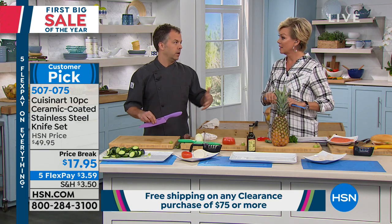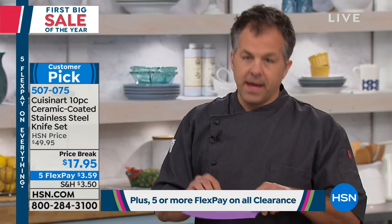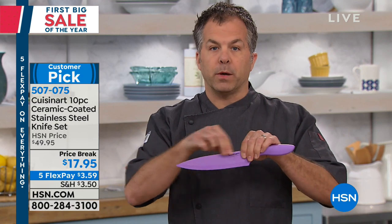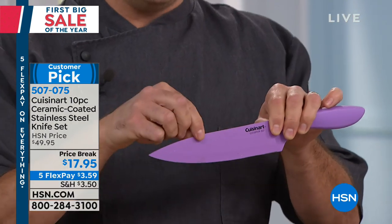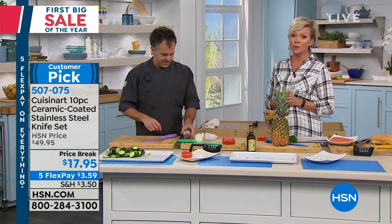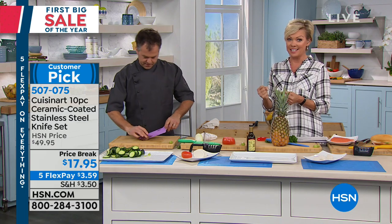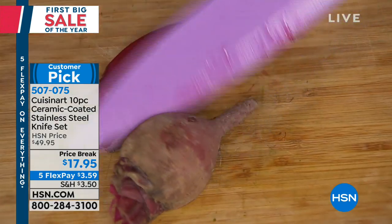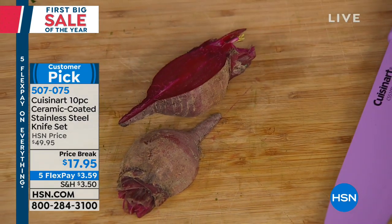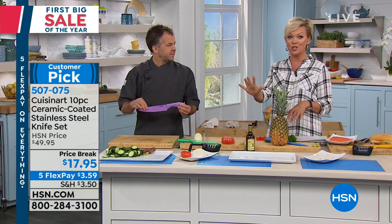You couldn't sharpen old ceramic knives — there was a whole special process, you couldn't take them to a regular electric knife sharpener. Now what Cuisinart has done is coat the stainless steel knife with ceramic, which is non-corrosive, non-reactive, and gives it almost a non-stick quality. The core of this knife is still stainless steel — that's what makes it a long-lasting knife set. At $17.95, that's not per knife — that's for all five.